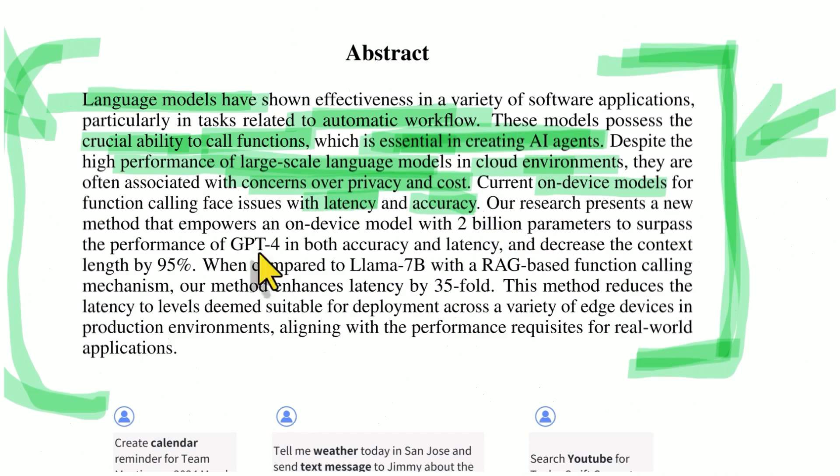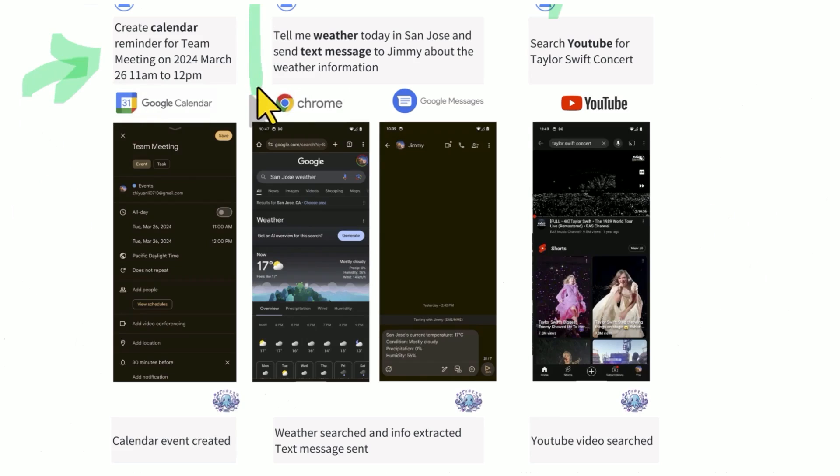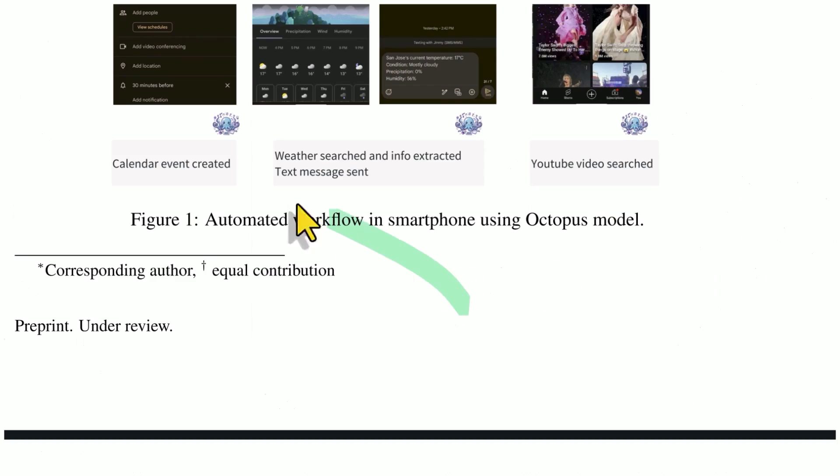Their research presents a new method that empowers an on-device model with 2 billion parameters — which is rather small — that surpasses the performance of GPT-4 in both accuracy and latency, and decreases the context length by 95%. This thing is fast enough to deploy across a variety of edge devices — in your phone, in your car, in your fridge, in your thermostat. Some examples are creating calendar reminders, getting the weather and text messaging about it, and searching YouTube for a Taylor Swift concert. The agent successfully does the task it has been asked.